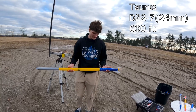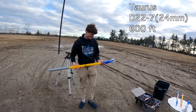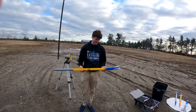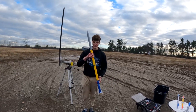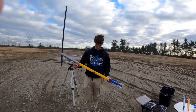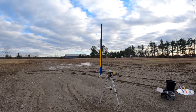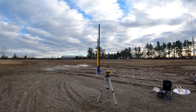This rocket is called Taurus. It has a D22-7 and it weighs 262 grams at 1.3 meters tall. It should travel 600 feet in the air at 142 miles per hour. This one has all the things — it has the piston, deployment, and the tapered couplers. Those fins are very tiny, so let's hope there is enough stability there. Here we go. Three, two, one.